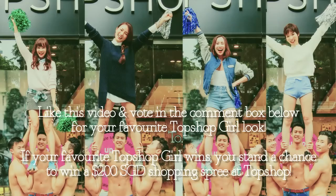Alright, so you've seen the looks, you've heard from the style experts, but it's now time for you to decide. Show your support for your favourite look, and remember if you vote you have a chance to win good stuff as well. So remember to vote, and I'll see you next time. Bye!